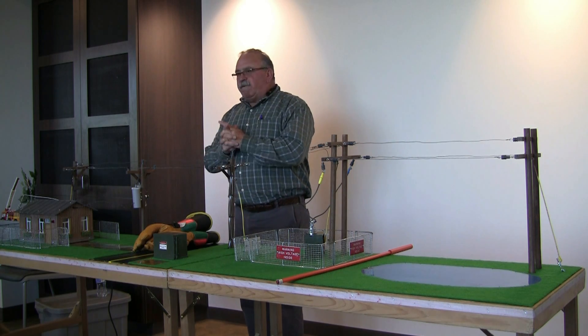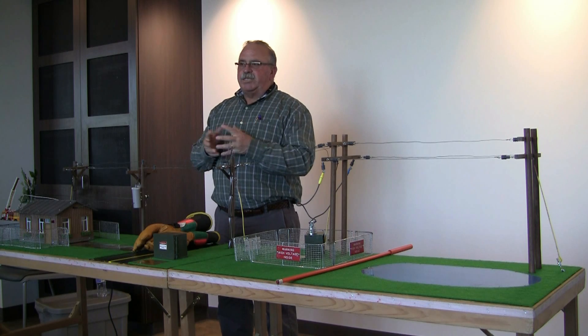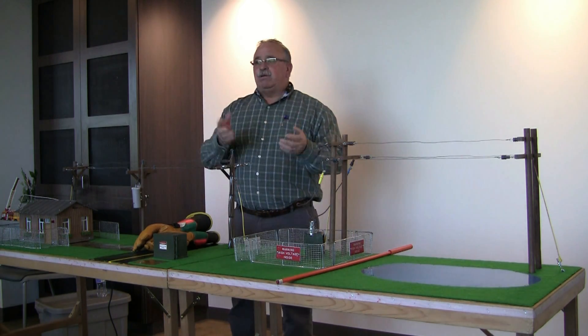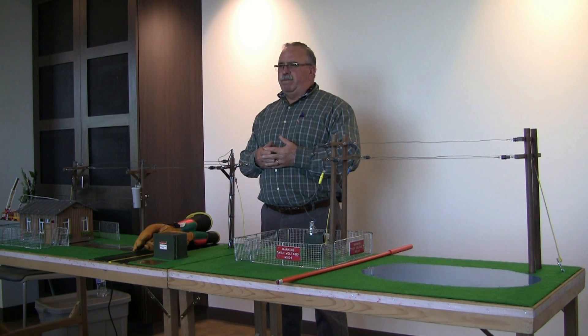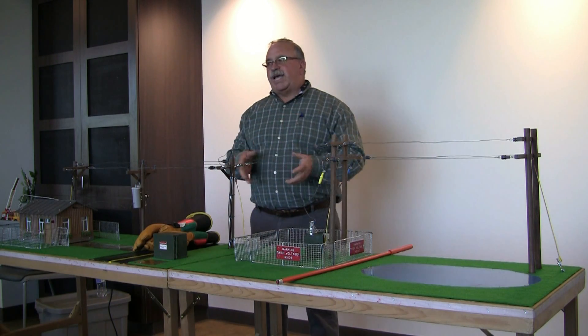Does anybody know how fast electricity travels? Give me a guess. Somewhere around the speed of sound? It's faster than that. The speed of light? Yeah, there you go — the speed of light. Do you know how fast that is? That's 186,000 miles per second.